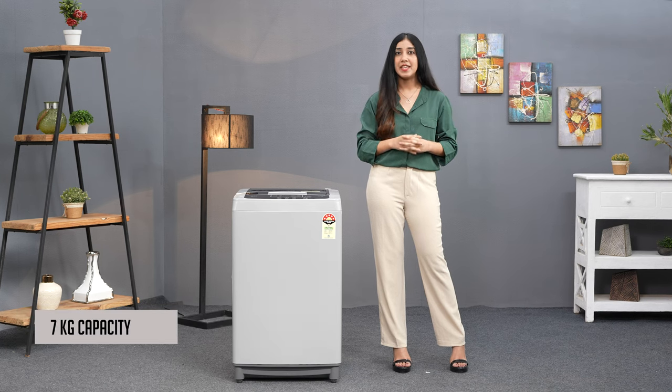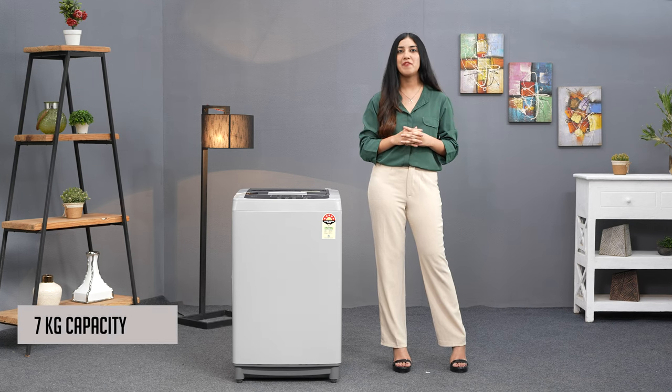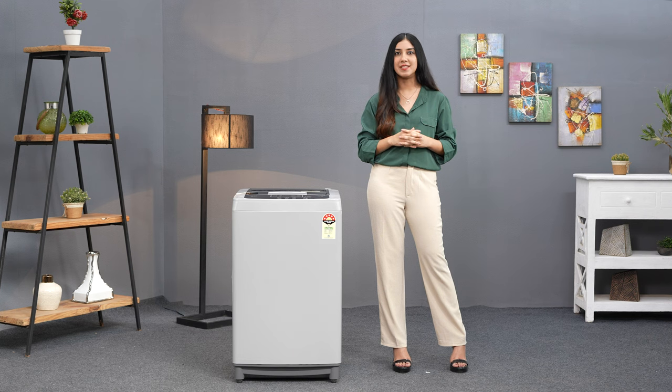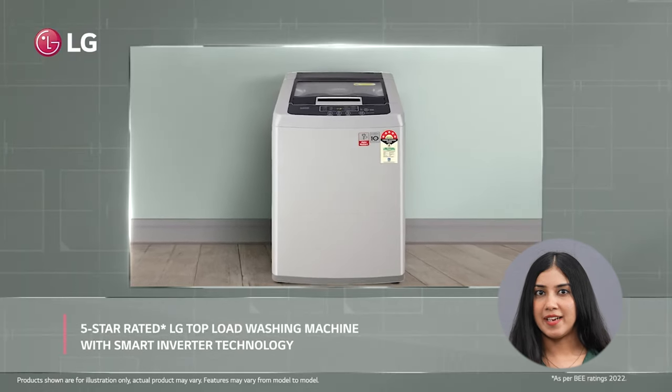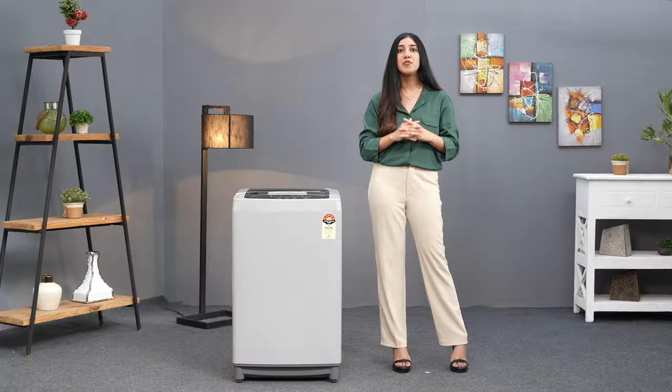With a capacity of 7kg, this washing machine is perfect for families of up to 4 members, and its fully automatic design makes it incredibly easy to use. Plus, with a 5-star energy rating, this model is one of the most efficient washing machines on the market.